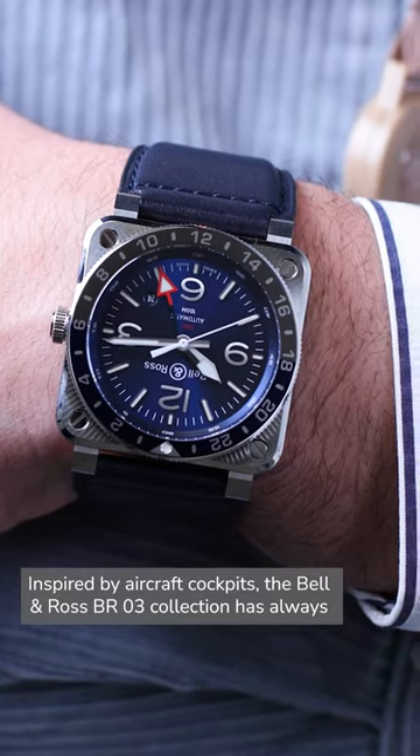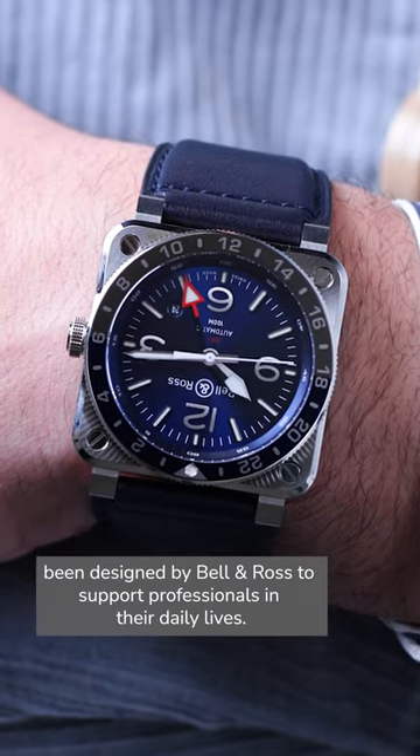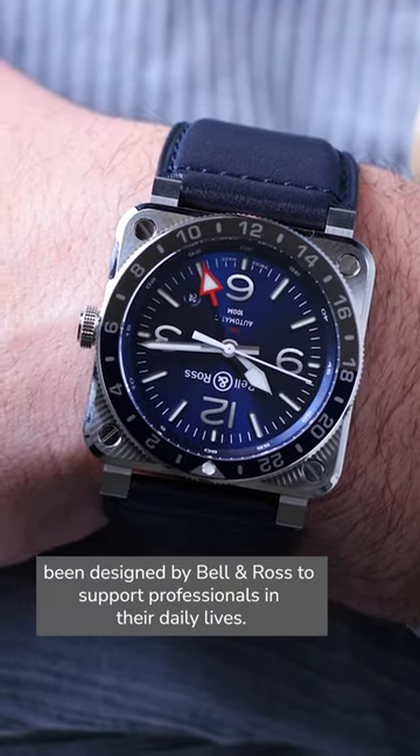Inspired by aircraft cockpits, the Bell & Ross BR-03 collection has always been designed by Bell & Ross to support professionals in their daily lives.